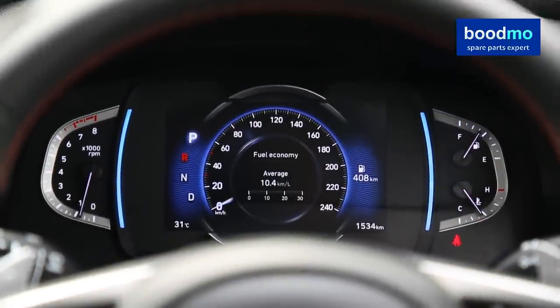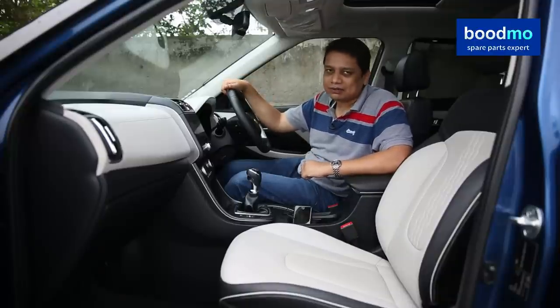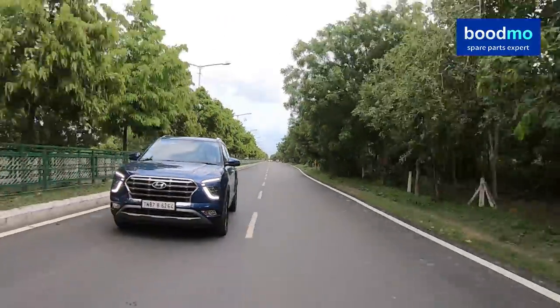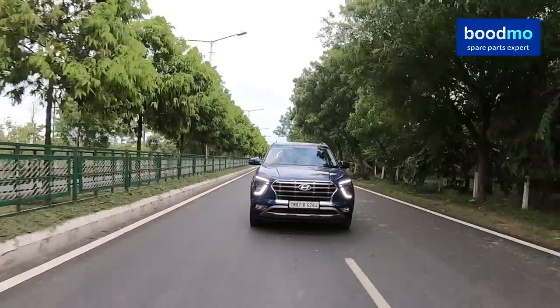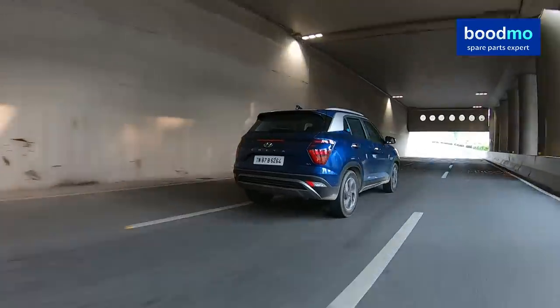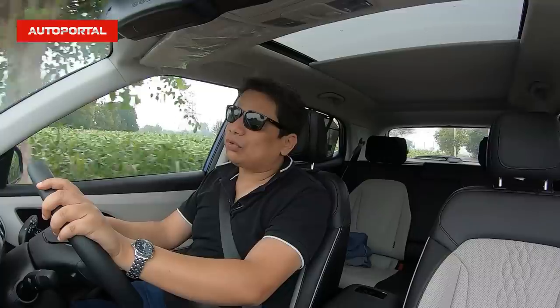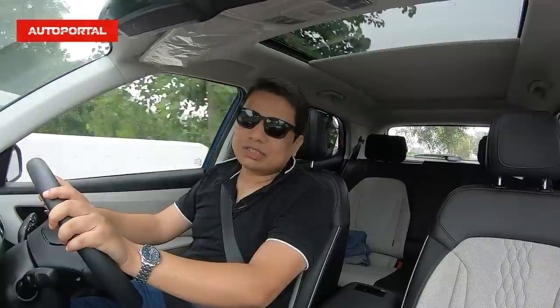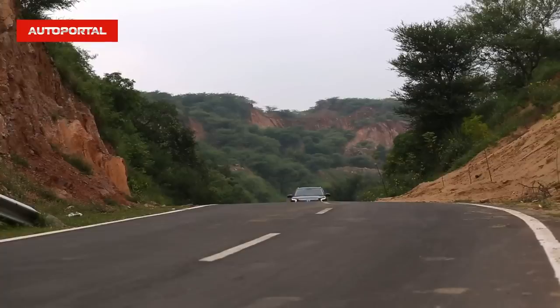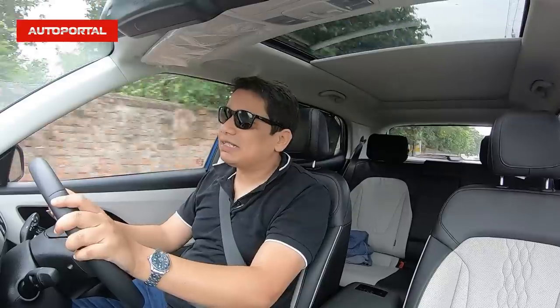If you're in the market for an SUV — mid-size, compact, or large-size — you should simply go ahead and take a test drive of the Hyundai Creta at your nearest dealership. So here I am driving the Hyundai Creta diesel. This car also comes in a 1.4 turbocharged petrol version which makes about 140 bhp, and you also get a 1.5 petrol which makes about 115 bhp. But today I'm driving the 1.5 diesel, which also makes 115 bhp.